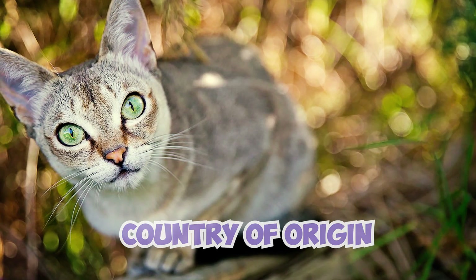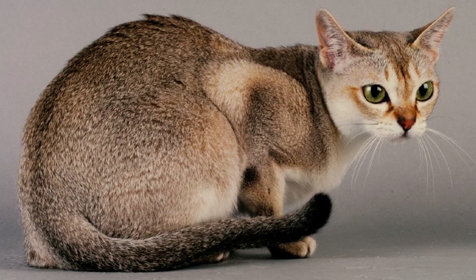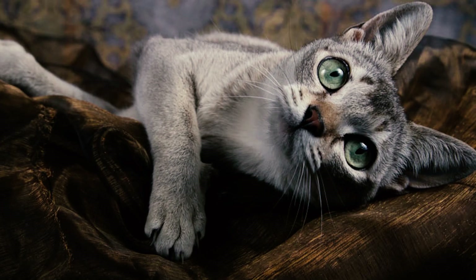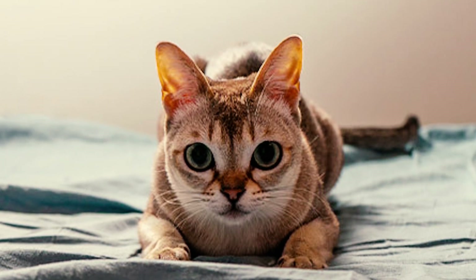The name comes from the Malay word 'Singapura,' which translates to 'lion city' — a fitting title for these spirited little felines. Number five: Singapura cats are recognized by major cat registries in one color: sepia agouti. They have a unique coat with a ticked tabby pattern where individual hairs alternate between dark and light colors.